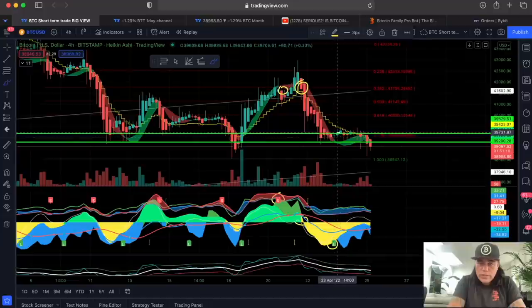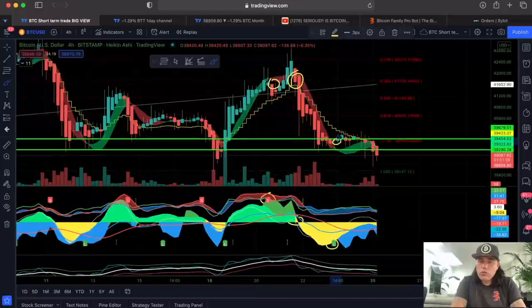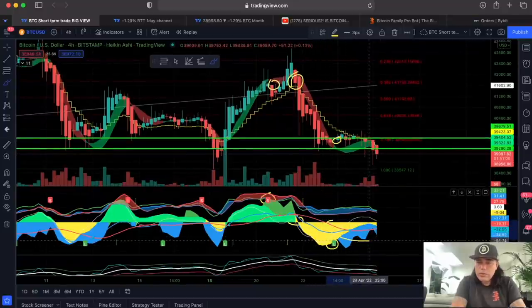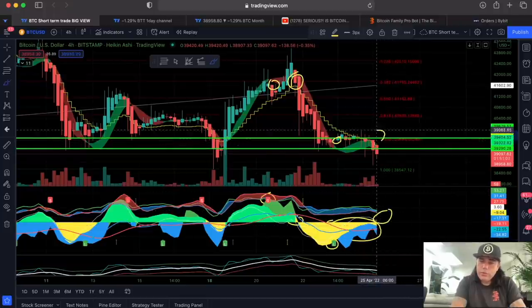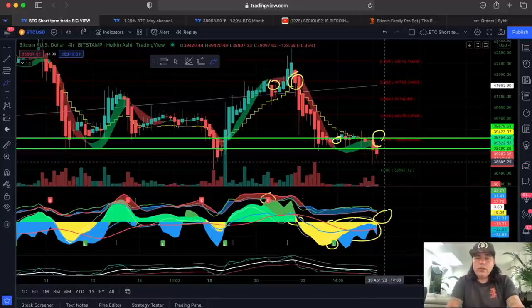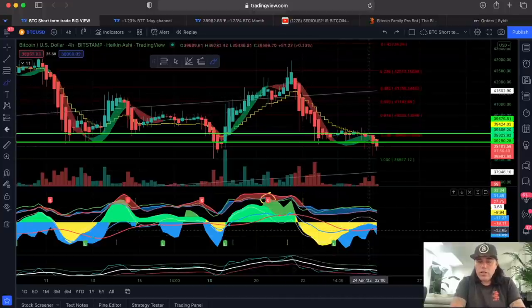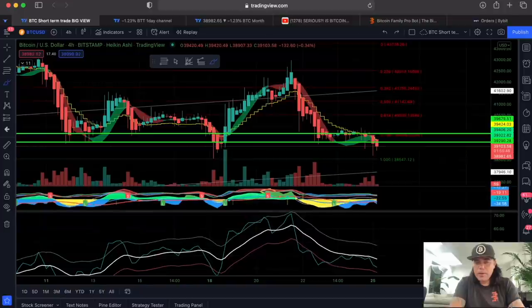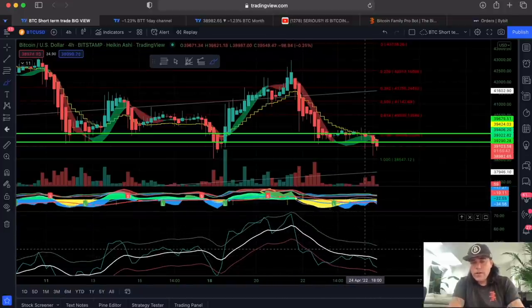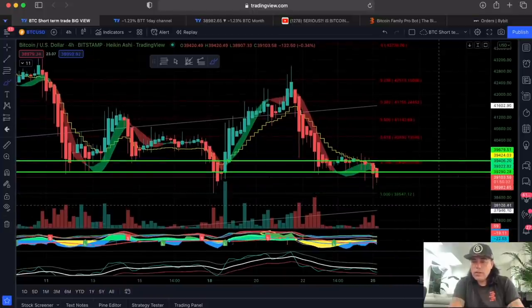We normally take longs when we close the candle above the yellow stepping line. We didn't close above it yet, so that wouldn't be a confirmed long. There is a lot of yellowish and blueish — the moment this turns green, that would be confirmation for the long, and I'd target one of these Fibonacci levels. It doesn't look bullish; it looks bearish. The white BAM BAM line is crossing down, and the blue line is not crossing it. This is a bearish situation, so we can expect Bitcoin to go a little lower, maybe to the green level at 38,500.